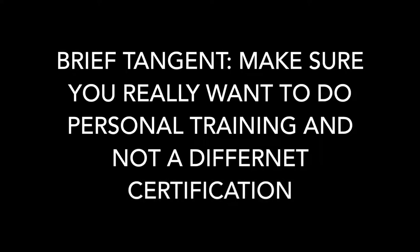It depends on what you want to do. Before you pick an agency, you really want to do your research and make sure you really want to do personal training, because there are so many certifications in the world — like group fitness certifications, et cetera.